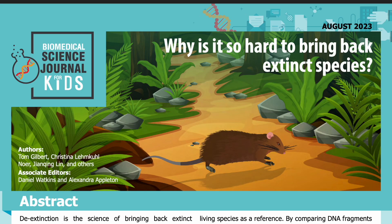Science Journal for Kids and Teens presents: 'Why is it so hard to bring back extinct species?' — adapted from the original peer-reviewed paper in the journal Current Biology, published on April 11, 2022. Research conducted by Tom Gilbert, Christina Lemkul, Nur Chian Chin Lin, and others from the Center for Evolutionary Hologenomics at the University of Copenhagen in Denmark.